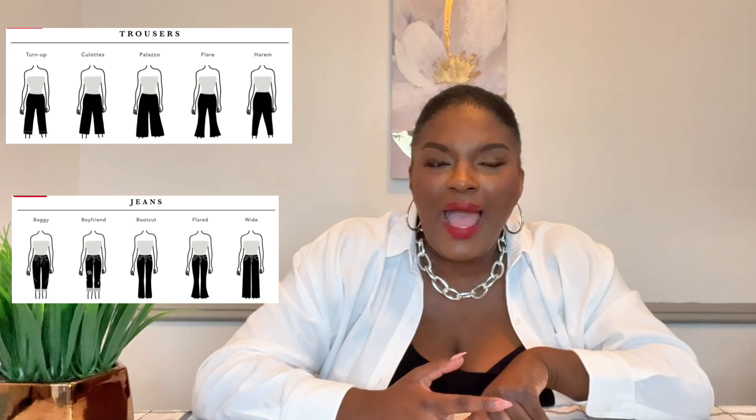I like wide leg jeans, wide leg pants, culottes, palazzo pants, flares, and you can even do boot cut. Straight leg pants can still show how narrow you are because they're more fitted in the hips and don't give you volume. Pants to avoid are skinny leg jeans. If you like color like I do, you can do a wide leg pant with print at the bottom so your top half looks slimmer and you look more balanced.